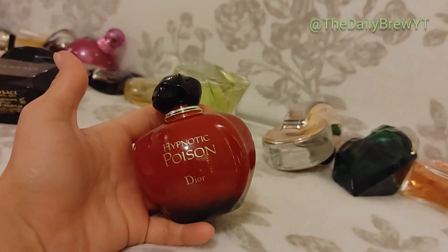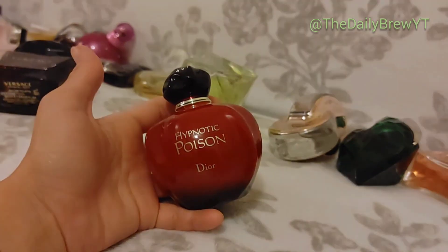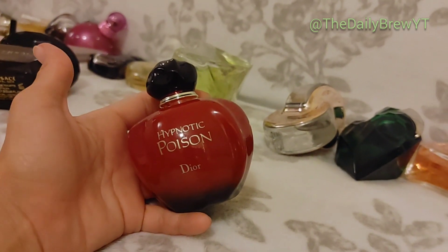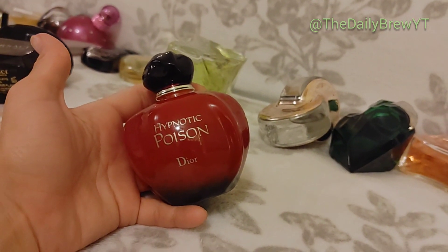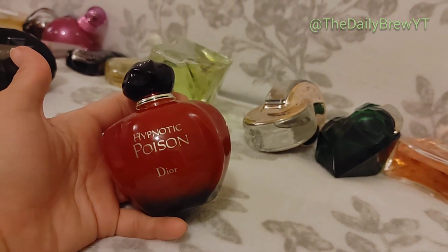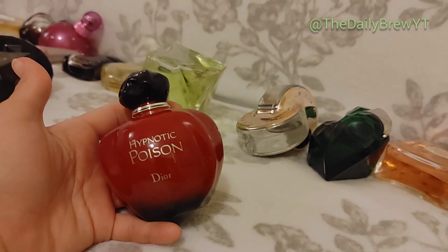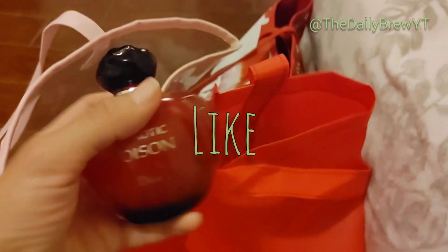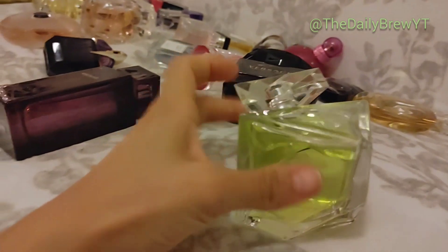Dior Hypnotic Poison — I do like it, but it's not one I'd go out of my way to repurchase over and over. Lately it's been getting on my nerves — there's a liquid note in there I love, but it's just not one I would repurchase. It's very polarizing — a creamy, almond-y vanilla perfume. A lot of people love this but I'm going to put it as a like.